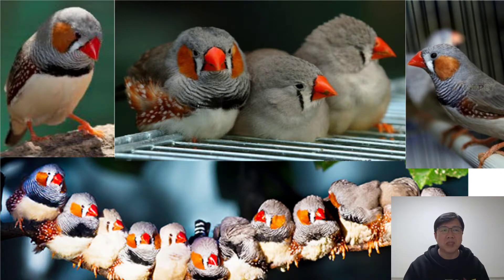Their color comes in multicolored. Their size is small. They can live up to 10 years. Their interaction with people is hands-off.